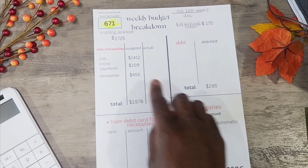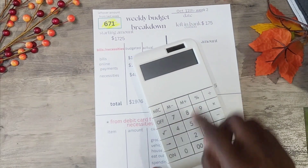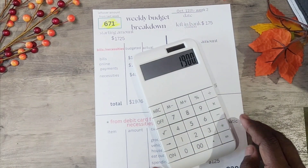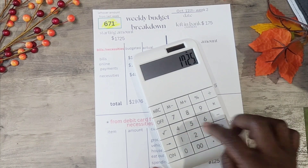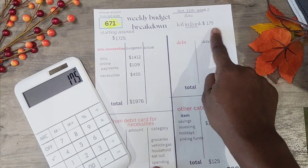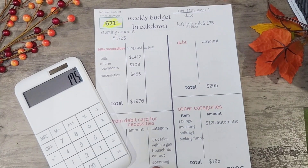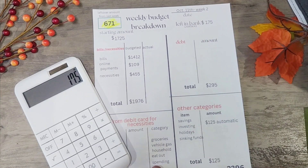Every week I start with $1,725 and I leave $175 in the bank. The way I get that is I take the $1,900 from the check that comes in weekly and subtract $1,725 to get $175. I can either leave that in the bank or bring it home, and anything over $1,900 stays in the bank for cushion.